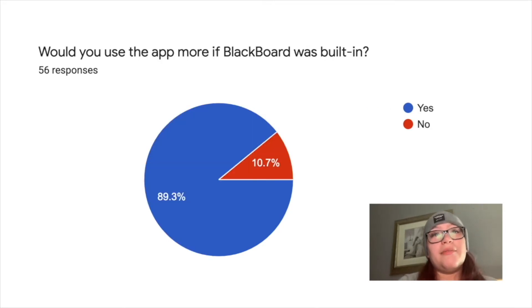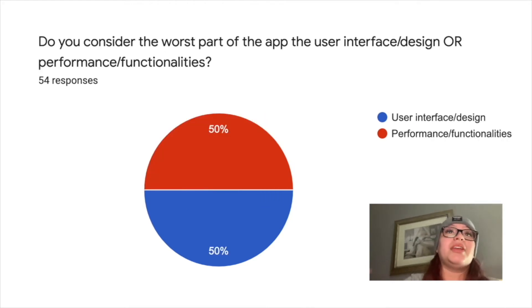Mostly everyone would appreciate the value of the GBC app and Blackboard integration. We received mixed opinions on concerns about user interface and utilities, so we would consider both are valuable to make improvements. We can conclude that the GBC app we currently have is not as beneficial and useful as it aims to be.